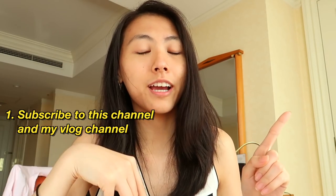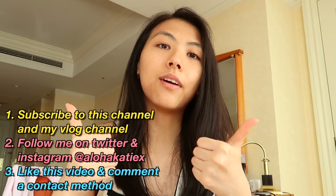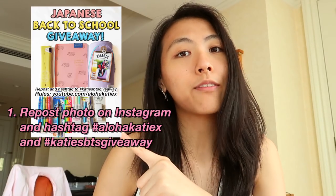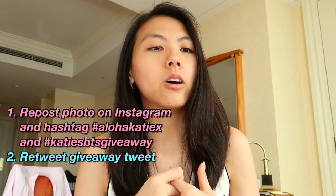Now for the giveaway rules. If you want to win, follow all these steps: first, subscribe to this channel, Katie Tracy, and my second channel Daily Katie, which is my vlog channel. Second, follow me on Instagram and Twitter at alohakatiex. Finally, like this video and comment down below which item you're most looking forward to winning, plus a contact method so I can reach you if you win — your Instagram, Twitter, or email. For extra entries, repost the photo on Instagram and hashtag it alohakatiex and Katie's BTS giveaway, retweet my giveaway tweet on Twitter, add me on Snapchat at alohakatiex, and add me on Google Plus. Comment an additional comment saying you did the social media package with all four of those.